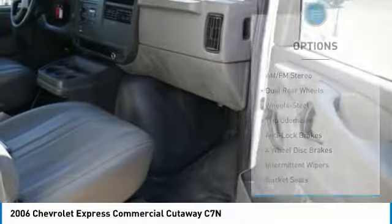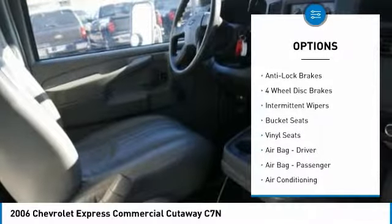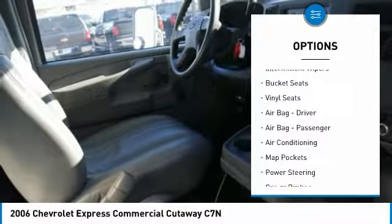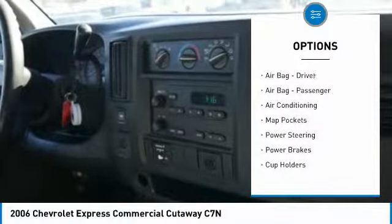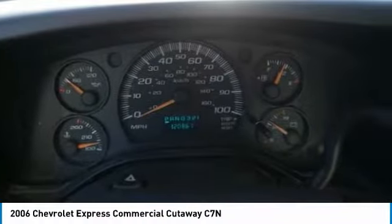Here are some of this vehicle's great options: power steering, AM-FM stereo radio, trip odometer, bucket seats, power brakes, intermittent wipers, cup holders, steel wheels, and dual rear wheels.